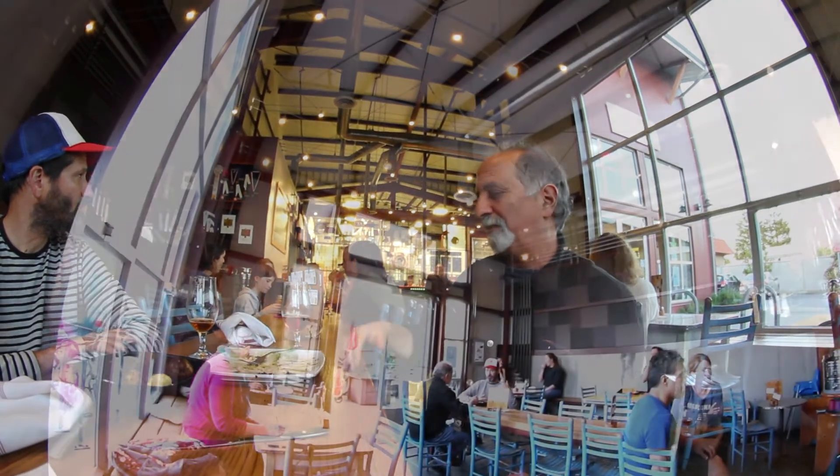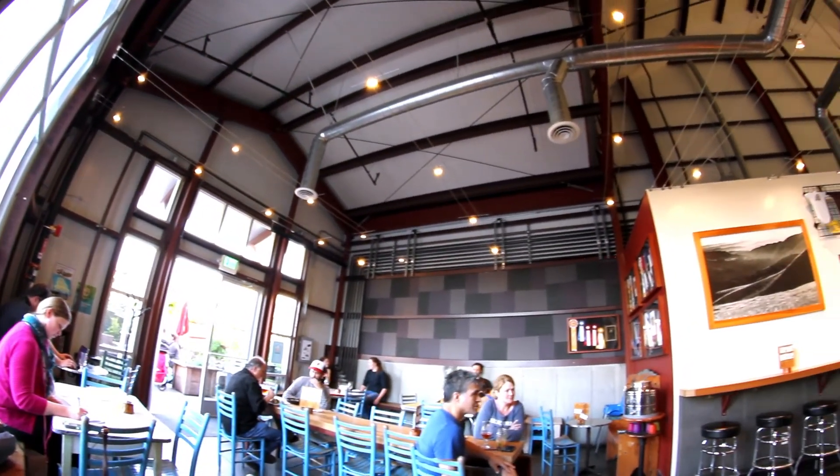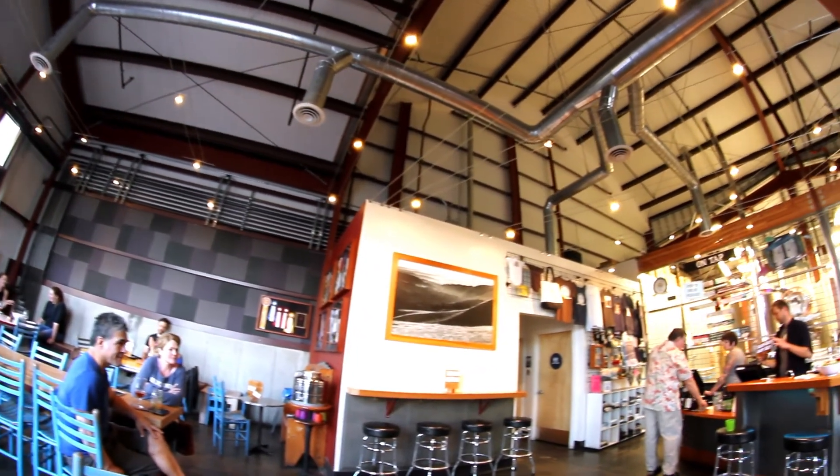I think it just feels open and welcoming, and you see the function of the building, and you appreciate that they're making beer back there, and they're doing great food here, and it's all part of the whole scene. And it has the kind of industrial chic aspect to it, which is not the norm in Santa Cruz, and it's kind of cool.